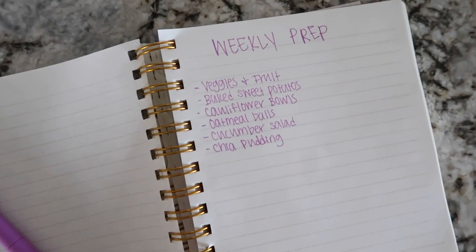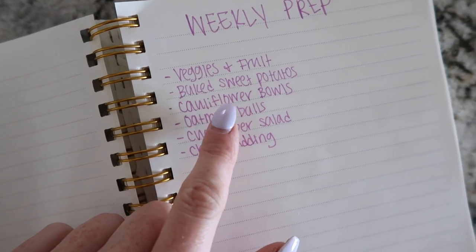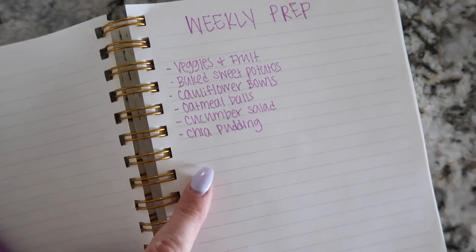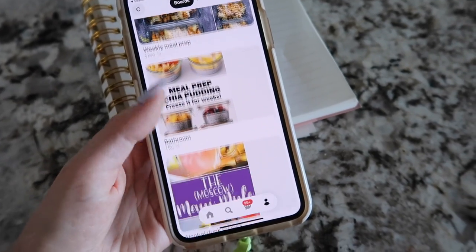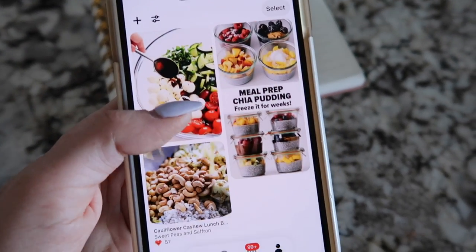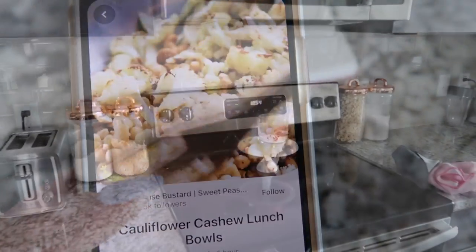Once I got home, I thought I'd share what I'm actually cooking and prepping today. So I have my fruits and veggies to prep, baked sweet potato, cauliflower bowls, oatmeal balls, cucumber salad, and chia pudding. Most of my inspiration for meals comes from Pinterest. I try to get on Pinterest a couple times throughout the week and towards the end of the week I nail down what I'm going to cook for the next week.